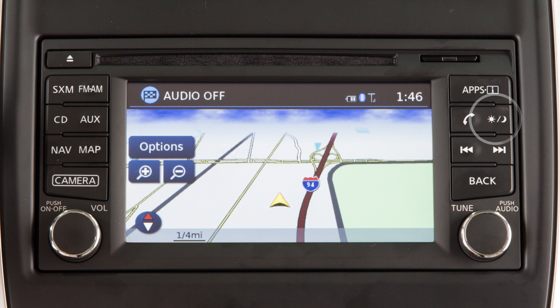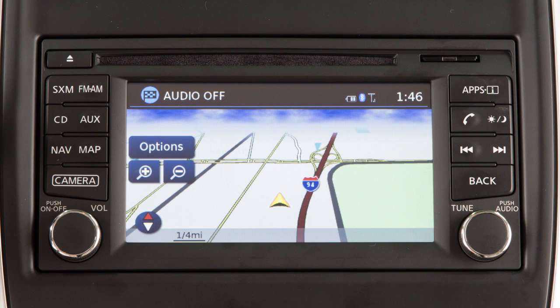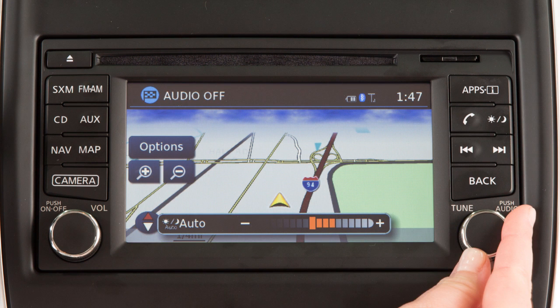The Day-Night-Off button displays alternate views of a day screen and a night screen. Press to change the display brightness between day and night modes. While the mode is being displayed, the brightness can be adjusted using this knob.